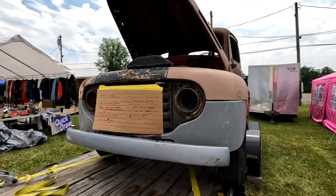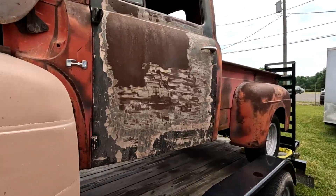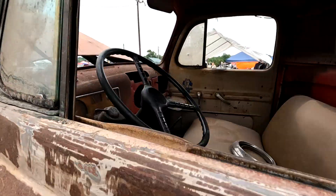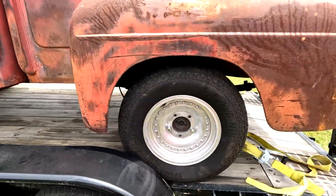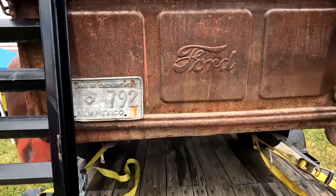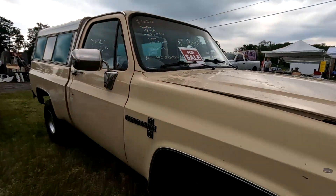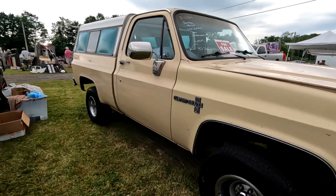There's a '49 Ford for 7,900 bucks. It's pretty nice — New Mexico plate, 16.5k. Pretty clean.